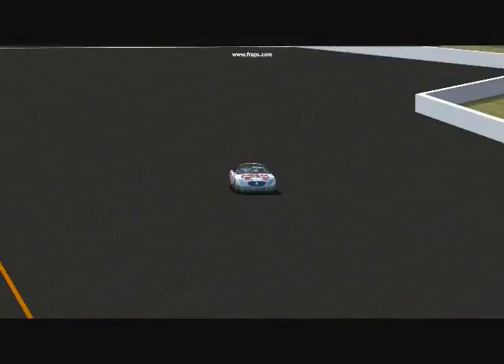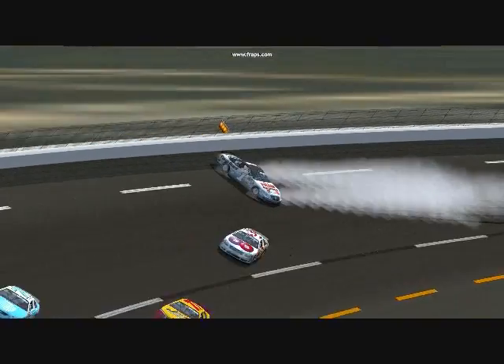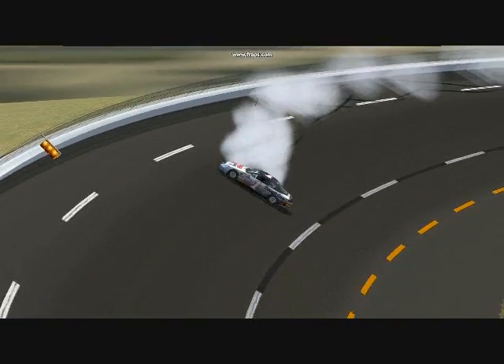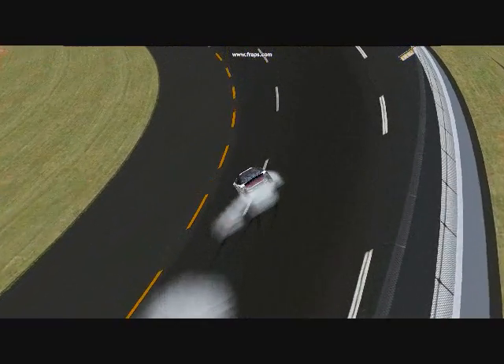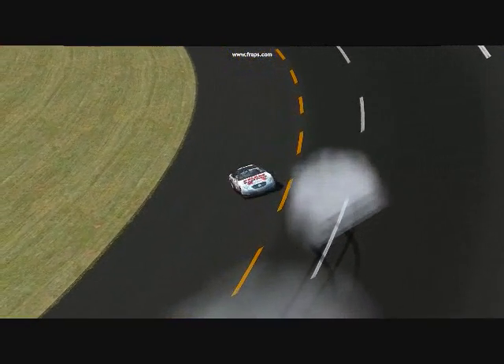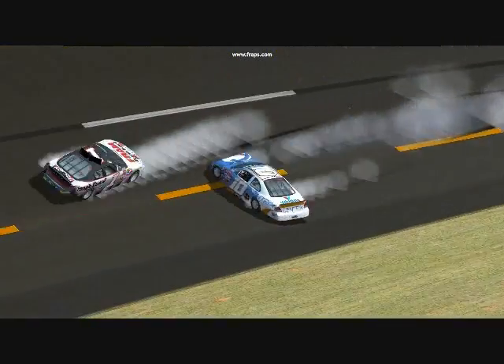A crash happens on lap 3. The number 1 car takes a sharp left to the inside and slides back onto the track, clipping the number 31 car. He would hit the wall, and here comes the 10th car — boom! — hitting driver's side first. This would cause both the number 1 car and the 10th car to be out of the race.